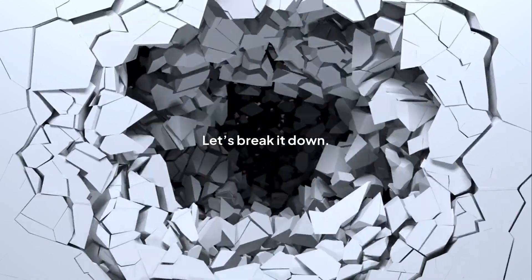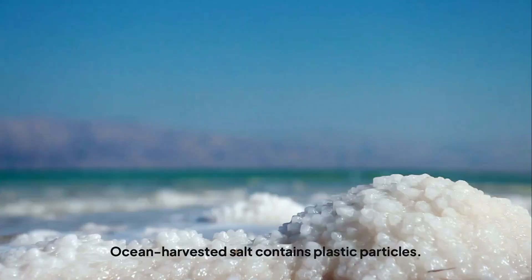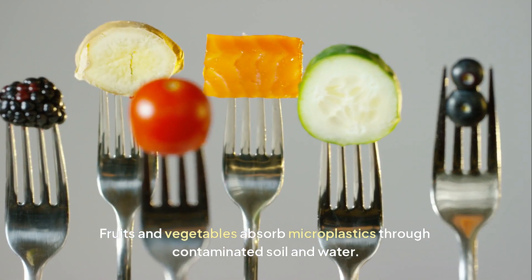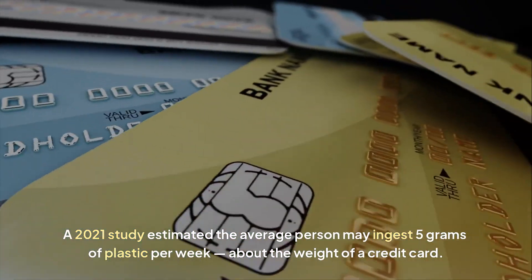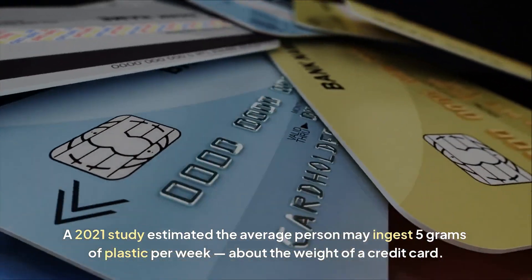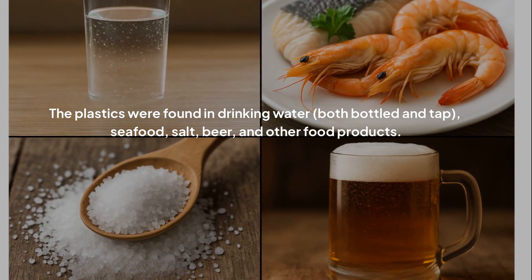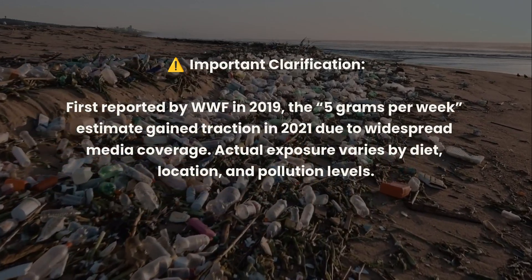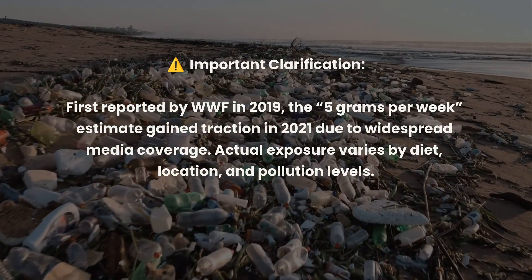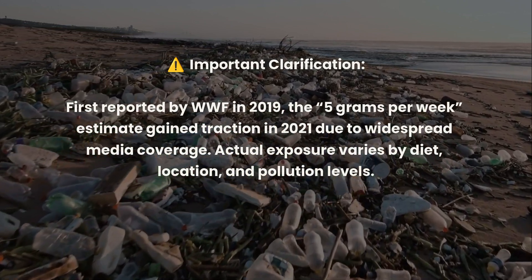How does plastic get into us? It's in our food. Shellfish and fish often ingest microplastics, and we eat them. Ocean-harvested salt contains plastic particles. Fruits and vegetables absorb microplastics through contaminated soil and water. A 2021 study estimated the average person may ingest 5 grams of plastic per week — about the weight of a credit card — found in drinking water (both bottled and tap), seafood, salt, beer, and other food products. Actual exposure varies by diet, location, and pollution levels.